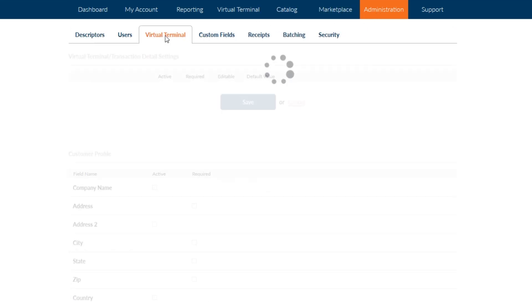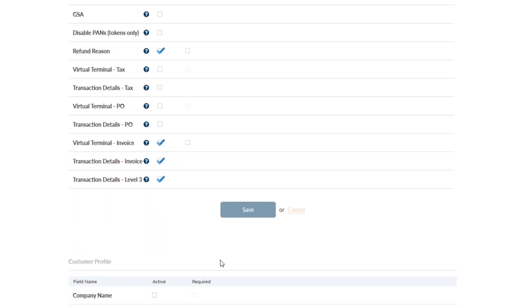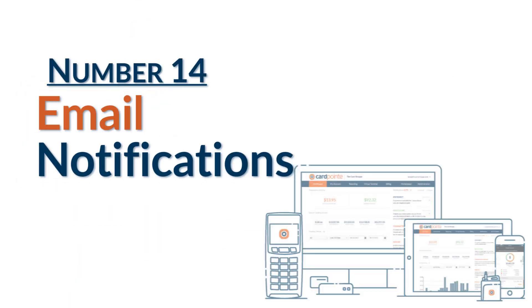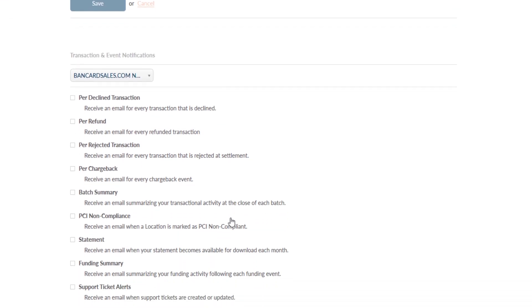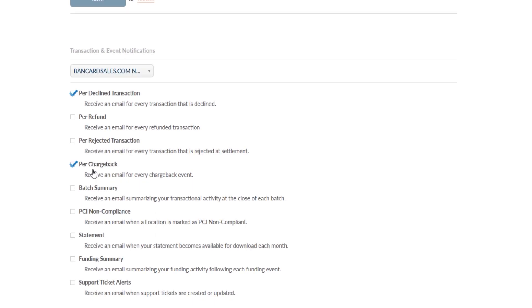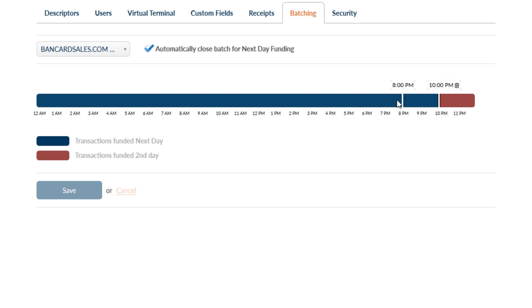Number 13 is to automatically store customer profiles into the secure vault. Nothing is stored on your local computer. Everything is hosted and stored securely in the CardConnect customer vault when choosing this option within the virtual terminal inside of the CardPoint dashboard. Number 14 is turning on or off email notifications. You can set the system to email you daily batch totals and customize it so that you receive notifications via email for other occurrences such as chargebacks or a declined transaction. Number 15, you can change the time that batch totals get sent out.